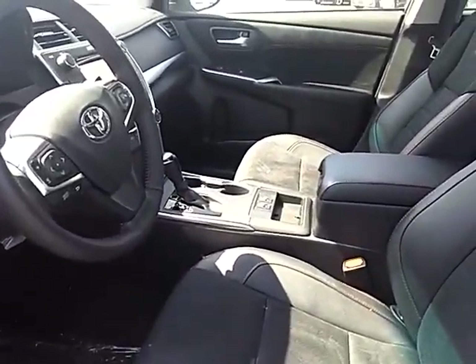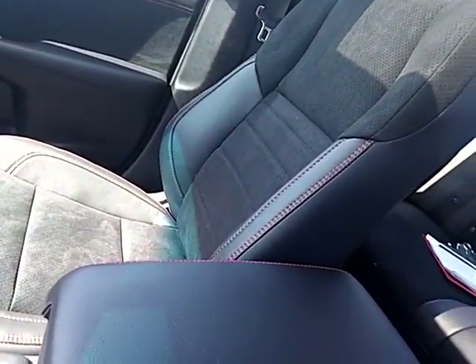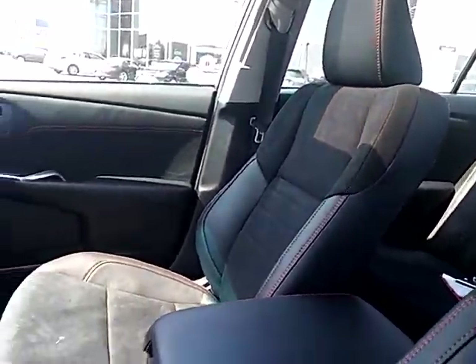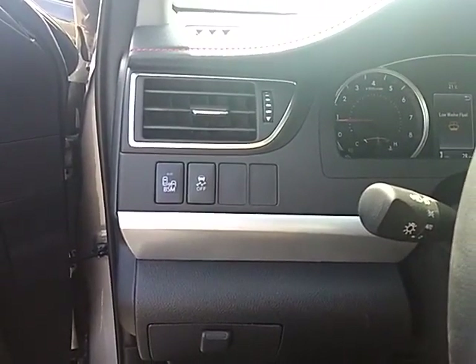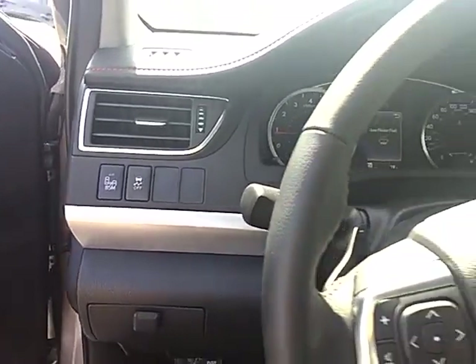The interior of this car is absolutely stunning. It does come equipped with ultra suede seats — they are black and they do have red lining around them just to add a little accent. In the interior we have many controls including your blind spot monitor system that you can turn on and off, which you will find on the side mirrors, as well as your traction control.